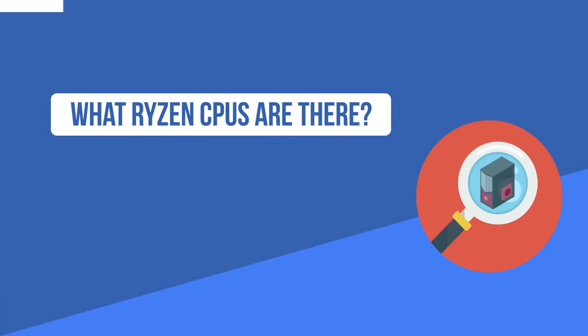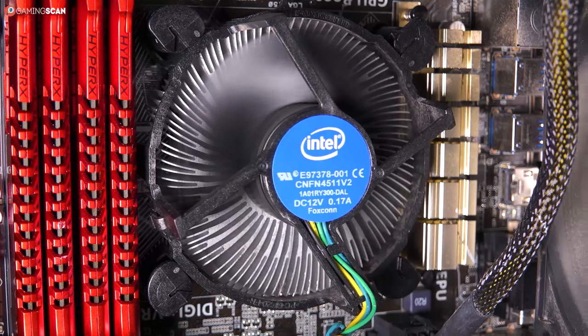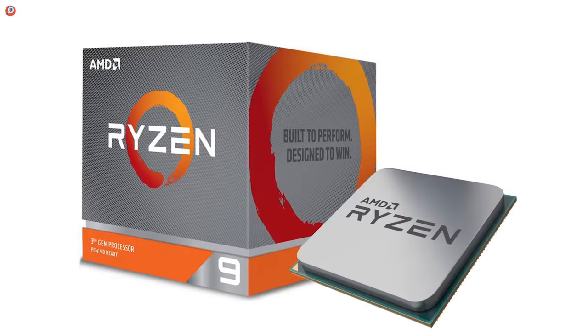So stay tuned because all of the info you'll ever need to know about Ryzen CPUs is coming right up. Much like the Intel Core series, the Ryzen lineup is divided into the following brands: Ryzen 3, Ryzen 5, Ryzen 7, and Ryzen 9.